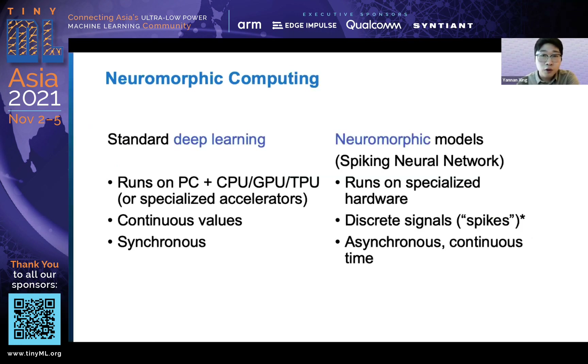For neuromorphic computing, here we specifically refer to spiking neural networks. It's a kind of network that runs on specialized hardware dedicated for spiking neural networks. The whole network works in an asynchronous way, so any spiking neuron can send spikes at any time.